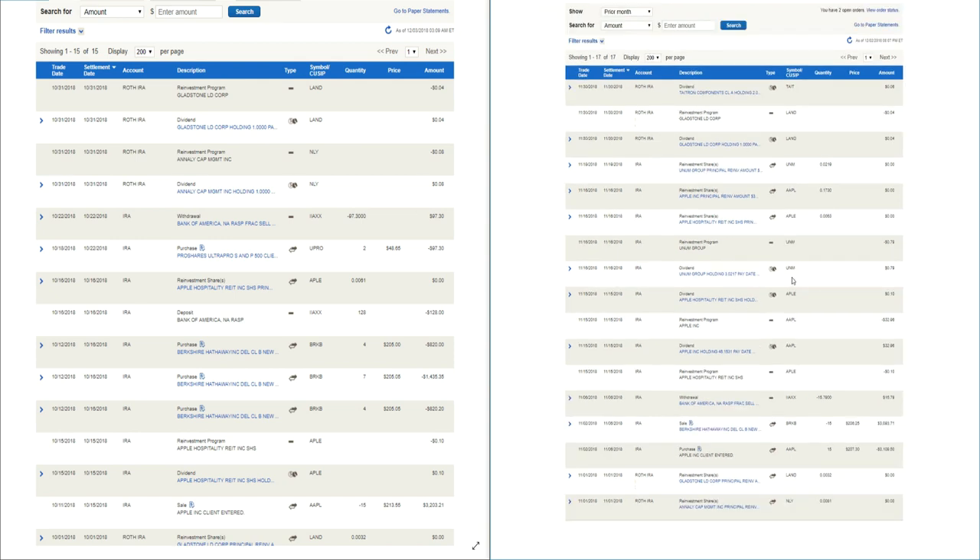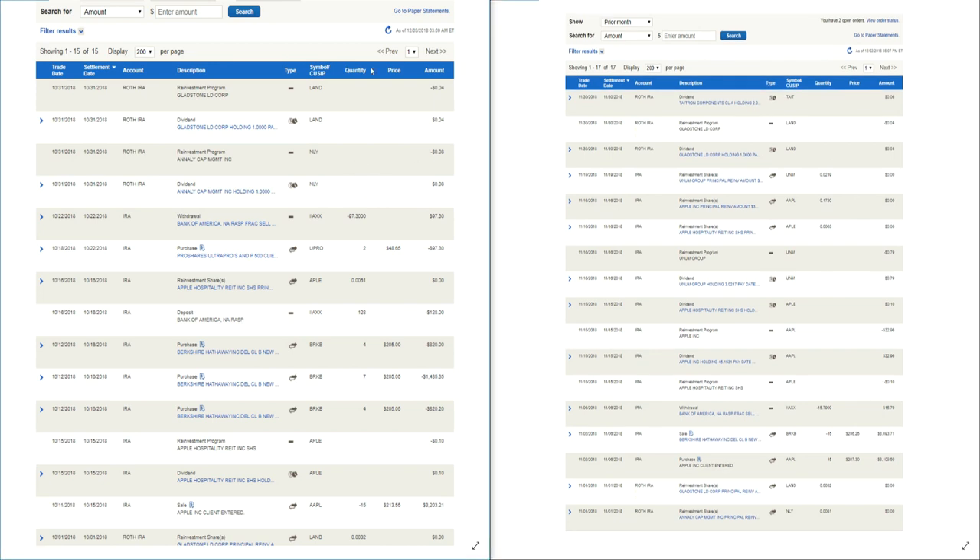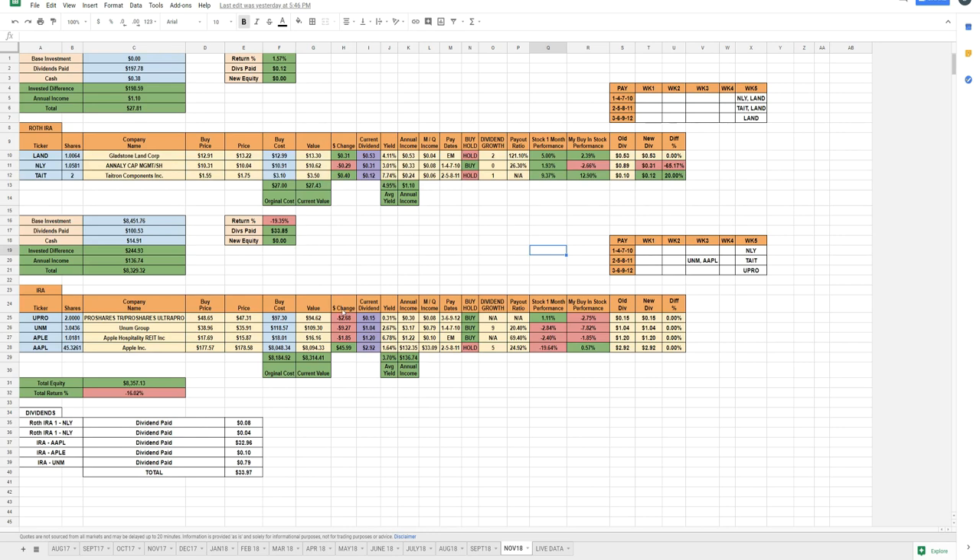That's the difference between my October and November trades. Basically I sold Apple because I felt they'd continue to fall a little further — and they did. I bought back into Apple after selling Berkshire at a profit, but I sold Berkshire one day too soon and missed a good gain. I bought Apple back at $207 and it has since fallen quite a bit from where I initially bought in again.